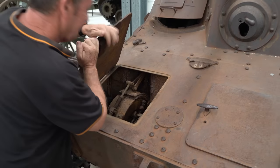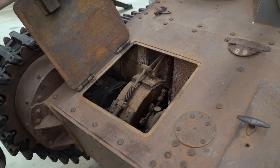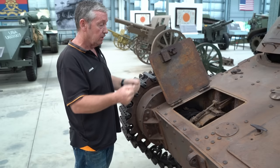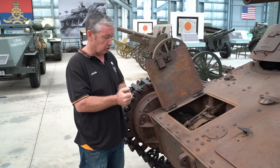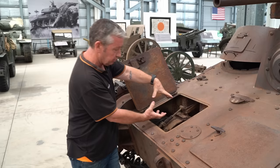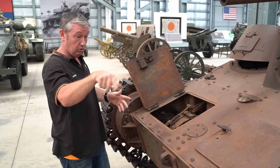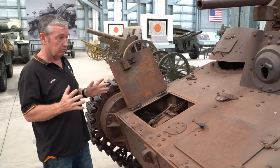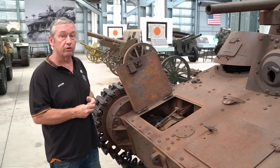This is the braking and steering system of the vehicle — these were really manoeuvrable. They had a tiller system, so they could actually pull fully on one track. The brakes would wrap around the disc and it could actually turn on one axis essentially, locking one track up and turning around. So very manoeuvrable, especially in a jungle environment, which is exactly what you want.